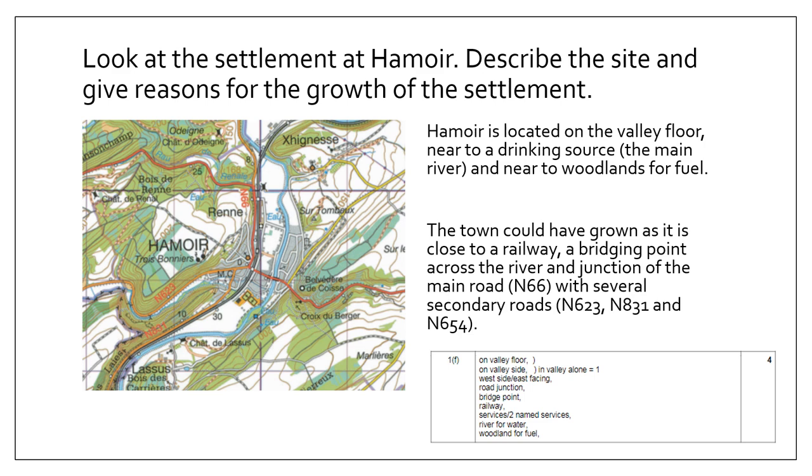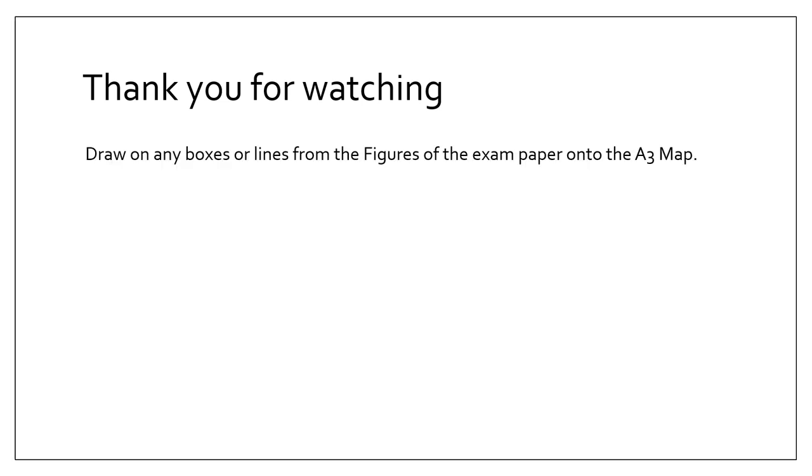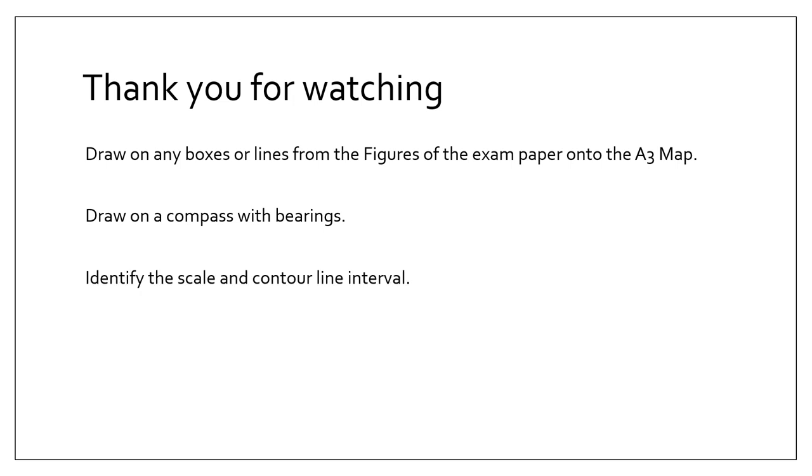Thank you for watching — I hope you found this useful. Please leave any feedback in the comments. Before you go: remember to draw any boxes or lines from the figures onto the A3 map to help you focus, draw a compass with bearings before you start the exam, identify the scale and contour line interval, and take it slowly. And of course, practice.